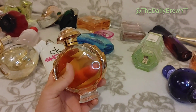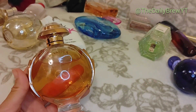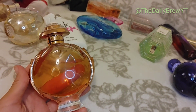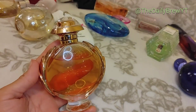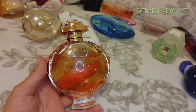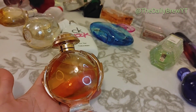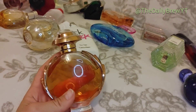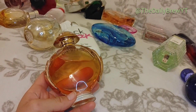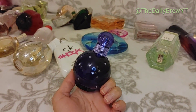Paco Rabanne Olympéa — I love it. I just note that a lot of people like this perfume too, but that doesn't bother me. It's a very popular fragrance — a salty vanilla, ocean vibes type perfume. Amazing for summer but you can wear it year-round. Going in the loves. Britney Spears Midnight Fantasy — this is also a love and a repurchase. We've been repurchasing this for about a decade.